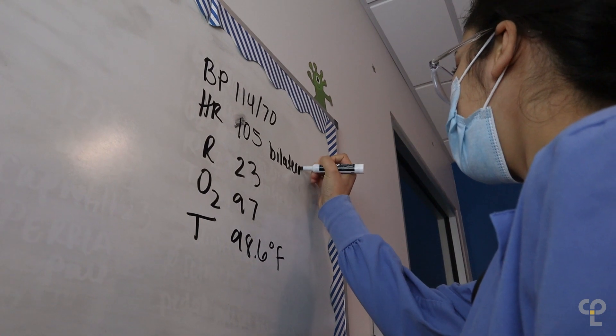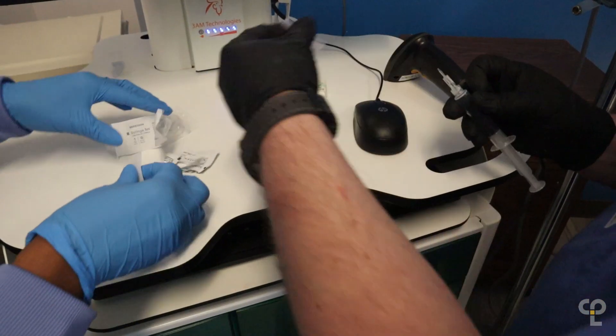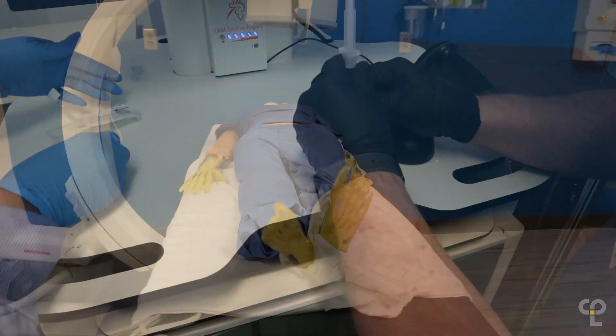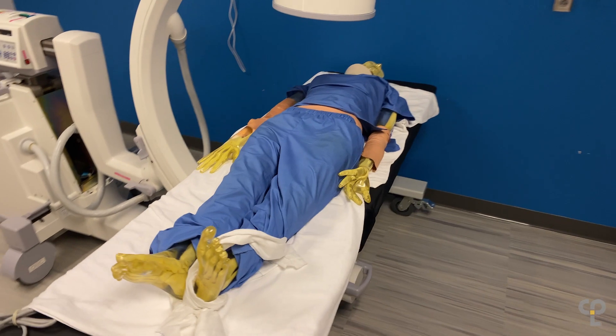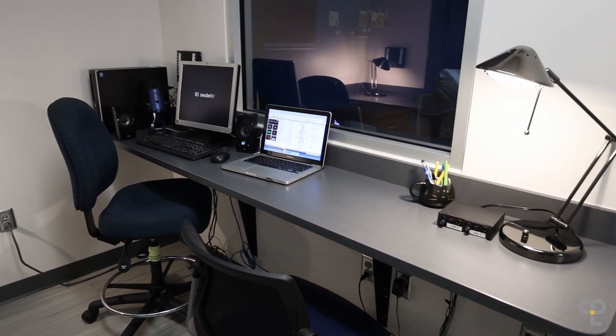The simulation center itself gives students an opportunity to put into practice skills that they've learned in class and in their skills labs, and allows them to work in a simulated but fairly close to real environment and to see how they would react under real circumstances.